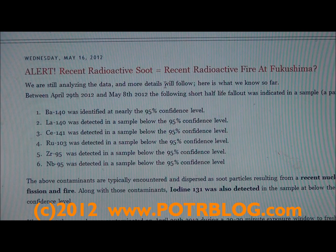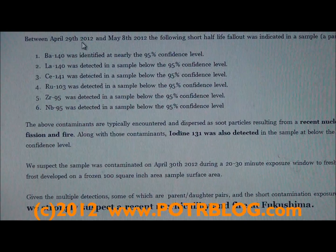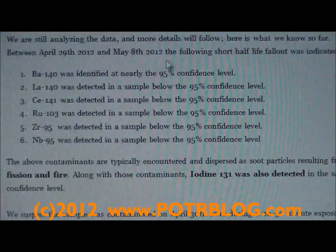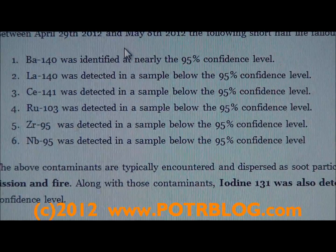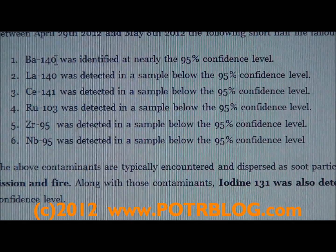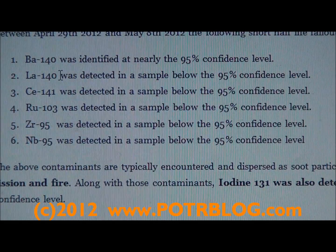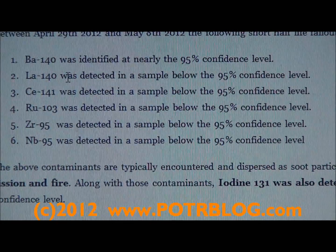For the time being, this is what we know now: between April 29th, that's Sunday 2012, and May 8th 2012, the following short half-life fallout products were identified in a sample — this is a partial list. These are all typically soot products, the result of what you would find in the air after a radioactive fire. Barium-140 was identified at nearly the 95% confidence level. Also identified was its daughter product La-140, detected at below the 95% confidence level.